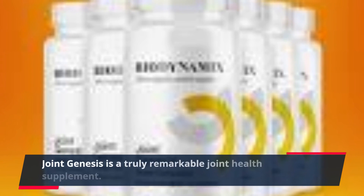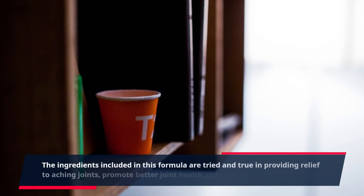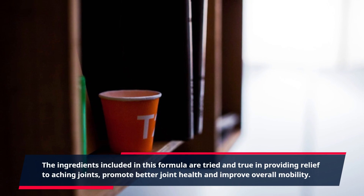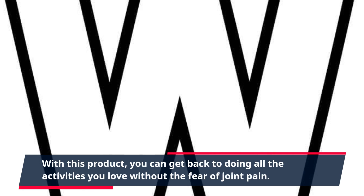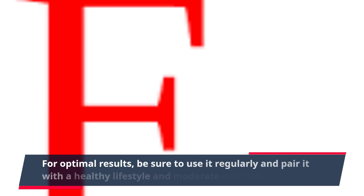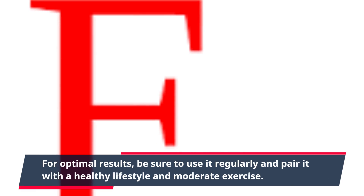Joint Genesis is a truly remarkable joint health supplement. The ingredients included in this formula are tried and true in providing relief to aching joints, promoting better joint health, and improving overall mobility. With this product, you can get back to doing all the activities you love without the fear of joint pain. For optimal results, be sure to use it regularly and pair it with a healthy lifestyle and moderate exercise.